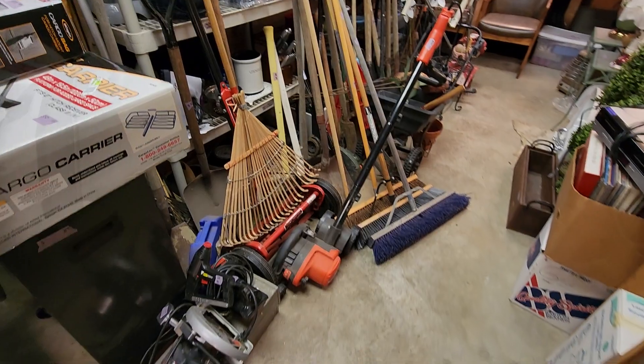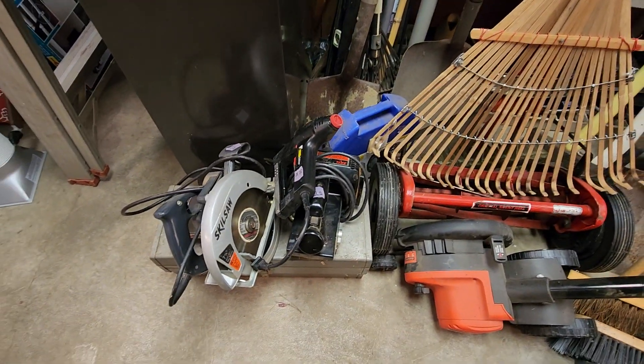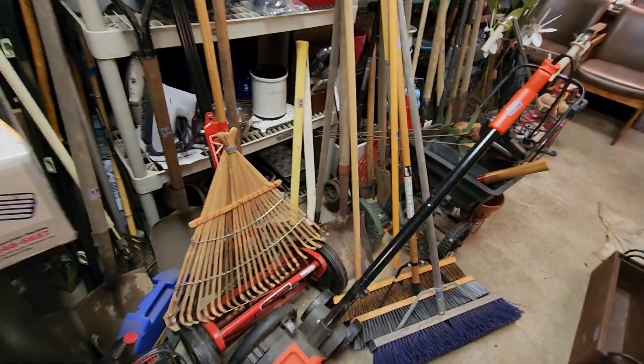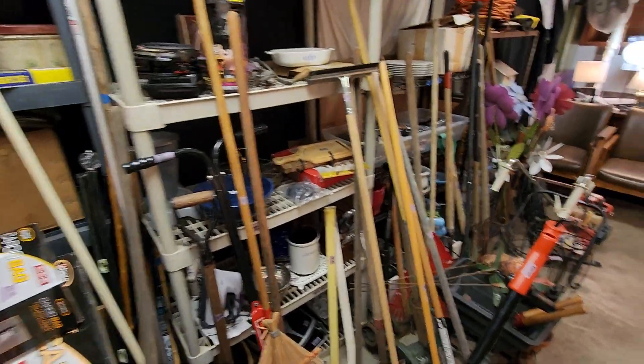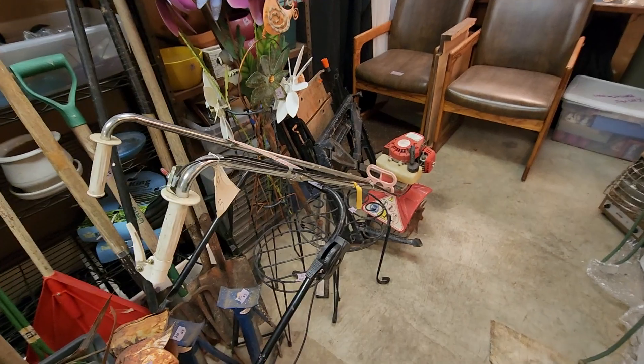Look at all these yard tools, you guys. We've got saws, belt sander, nailer, edgers, brooms. Oh my goodness. We have a lot of stuff.